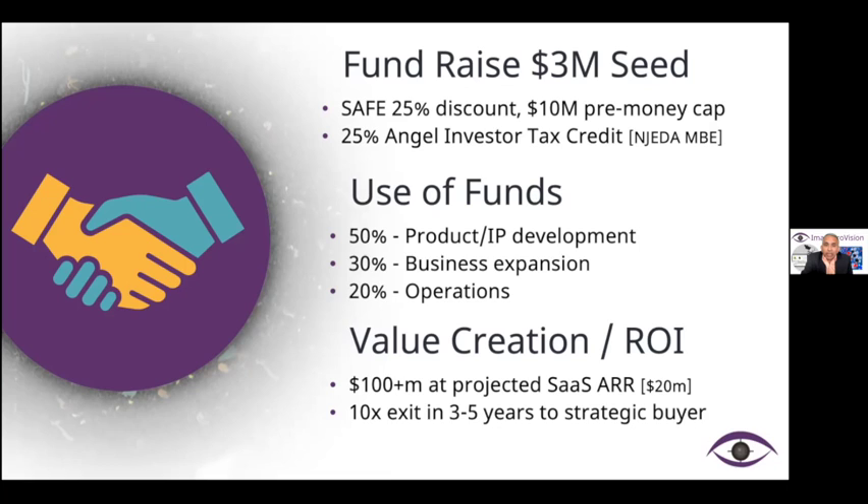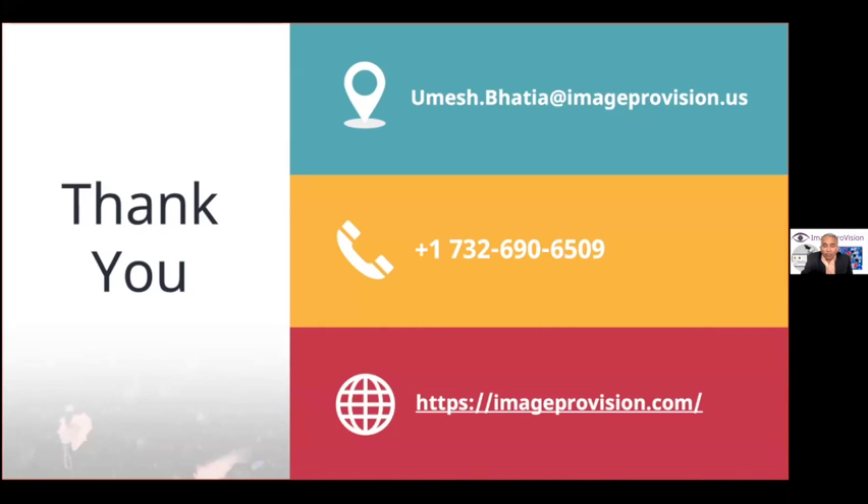I believe very firmly that our SaaS AI model is ready to disrupt this market to the point where we can create a $20 million ARR and a $100 million plus valuation for this company, with a 10 to 12x exit in the next three to five years. My name is Umesh Bhatia and I invite you to join my team of seasoned execution experts in pharma and technology. We have a dream team board of advisors that can take us to the next leg of this journey called Image Provision. Thank you, and I hope to talk to you very soon.